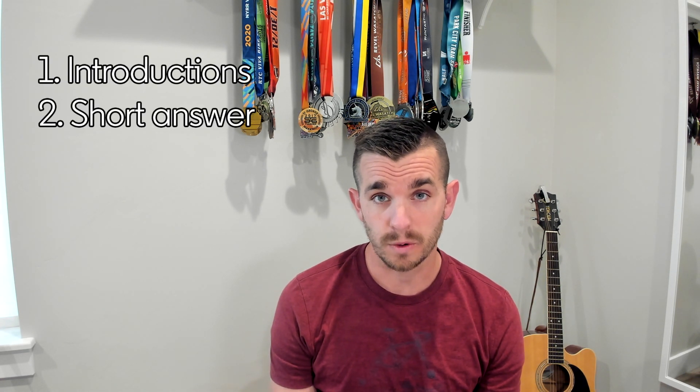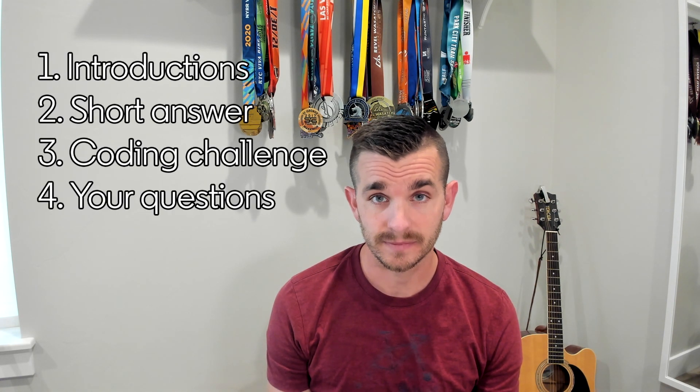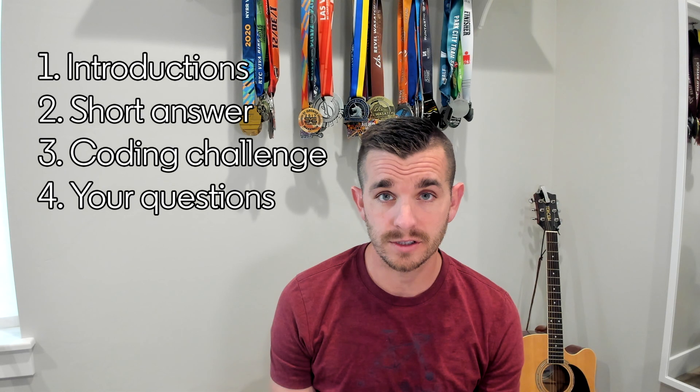Your UI phone screen will consist of four parts. First, introductions. Second, short answer questions. Third, coding challenges. And fourth, your questions for your interviewer.